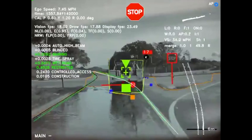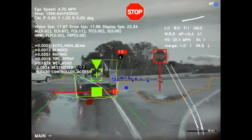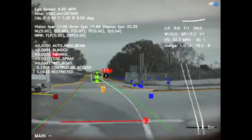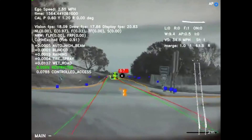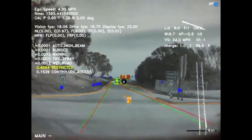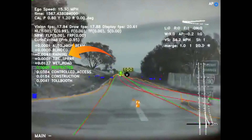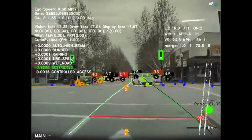Seeing the stop sign, it shows exactly where you should stop and how far that line is. In this video it's also showing an auto high beam feature — whether it should go into high beam. It also has tire spray and rain detection, so it can detect whether the road is wet or the tires are wet.